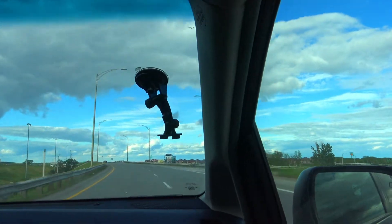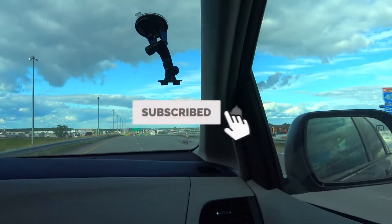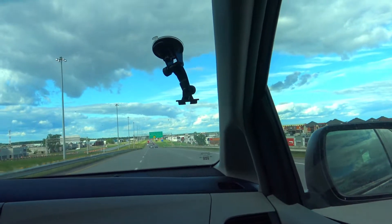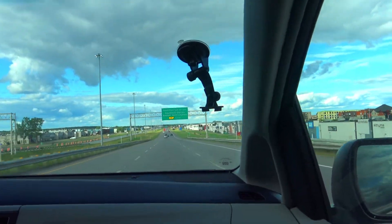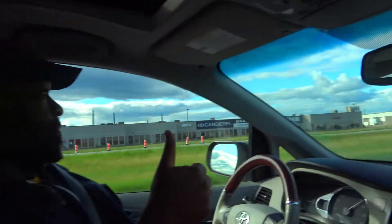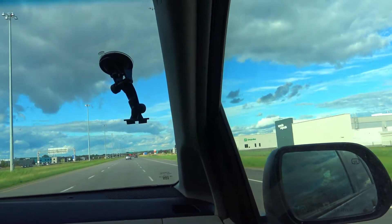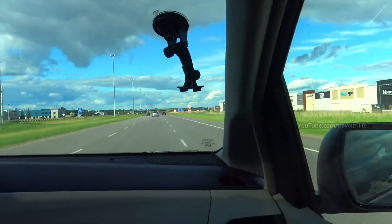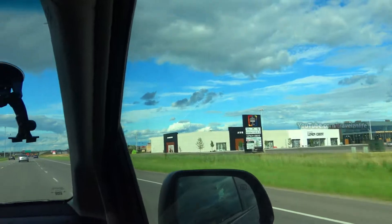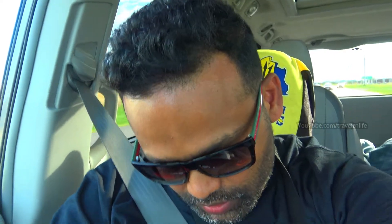We've entered Quebec a while ago. We had so much planned but time is running out, so we're going to see this wicked architecture called Habitat 67, which was built in 1967. It's like a bunch of containers put together. After that I'm dropping by my cousin's fancy restaurant for a few minutes to eat, and then we're meeting up with a friend. My cousin tried to call me again, but anyway that's the plan.